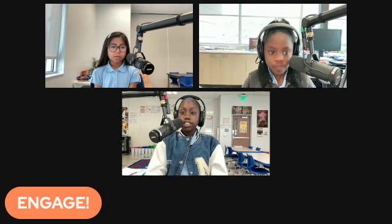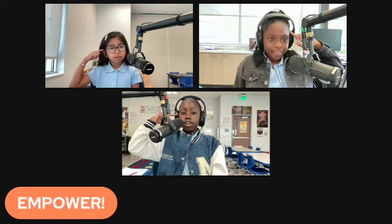Okay, Bayshore. Let's get ready to have a great day today. Are you ready to engage? Engage. Are you ready to educate? Educate. Are you ready to empower? Empower. Of course you are. Because who are we? We are the Bayshore School. Bye!